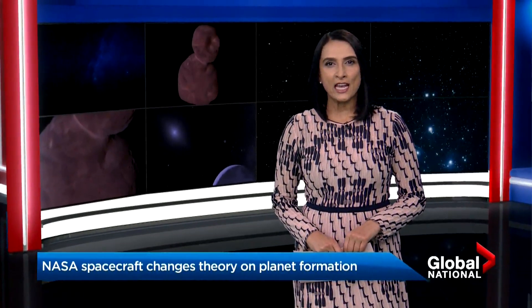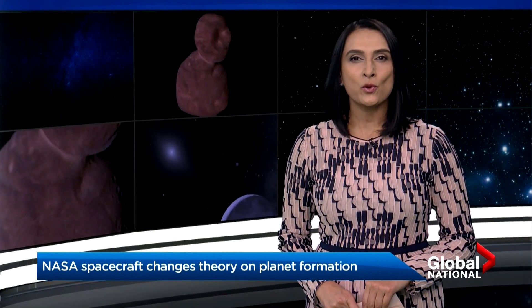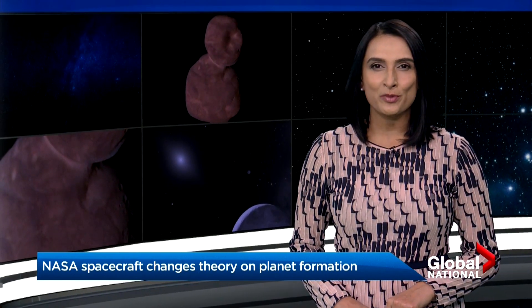Scientists are getting a better understanding of the building blocks of our solar system tonight. After studying the most distant object NASA has ever visited, Arrokoth is located in the Kuiper Belt, and as Eric Sorensen explains, it's helping find proof about how planets, just like Earth, were formed.